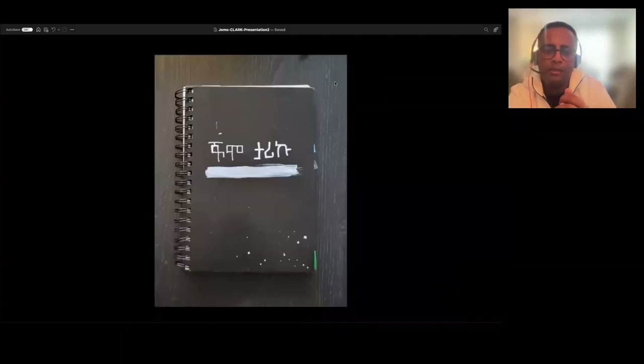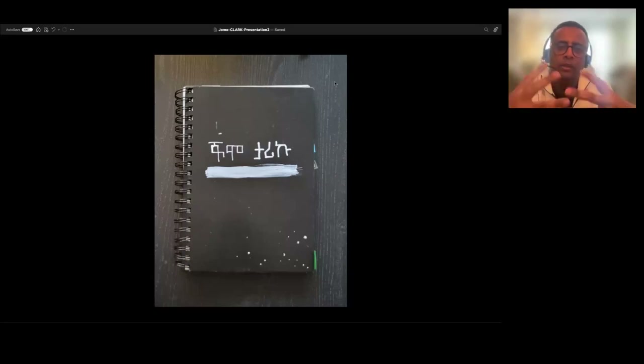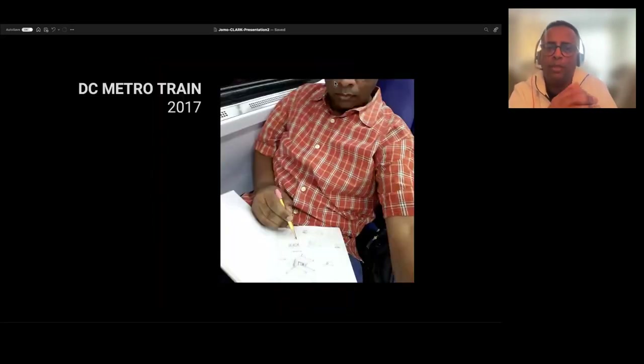So this is one of my sketch pads. This is my name written in the Amharic language — these are called the Ge'ez fonts. The first part is my name, Jomo, and last name Tariku. This is one way to introduce things you might not know about Ethiopia as an Ethiopian American. Ethiopia is one of the countries that has its own writing system, and I just wanted to show you that before I start flipping through.